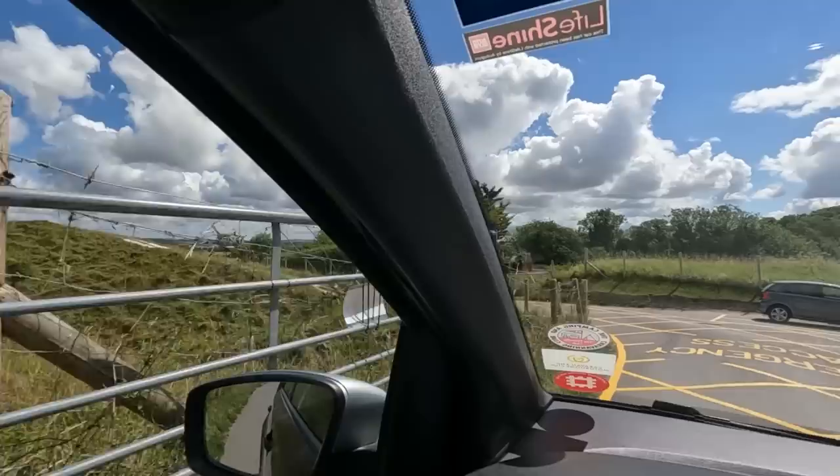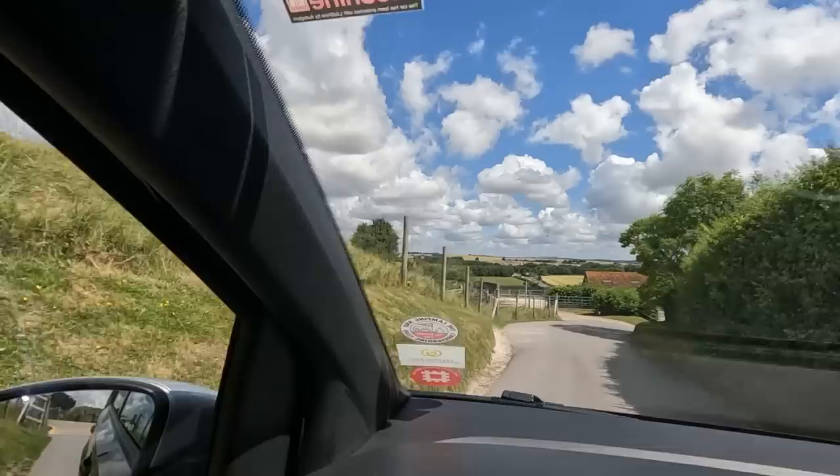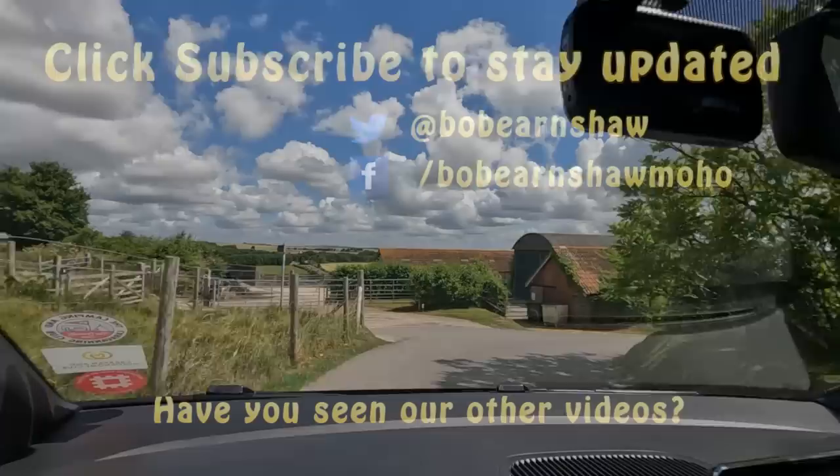I just wanted to film the way in — or in our case the way out. If you were thinking of bringing a motorhome up here, there is parking up there but it might not suit this road. Right, so we're going to head off to Salisbury itself — new Salisbury, the city centre.